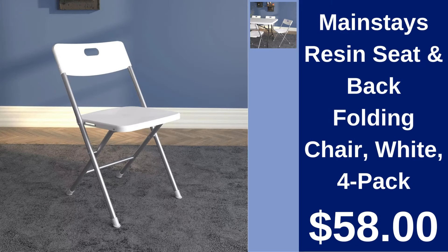Mainstays Resin Seat and Back Folding Chair. Provide extra seating with ease using Mainstays folding chairs. Sturdy, comfortable, and available in a pack of four for $58.